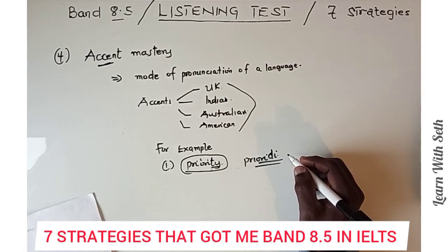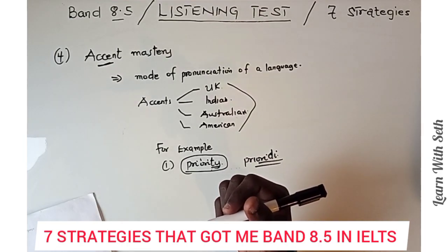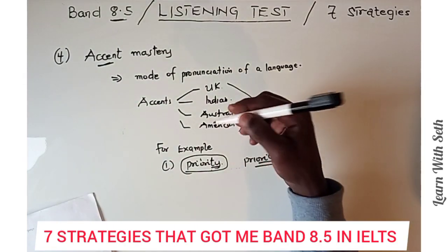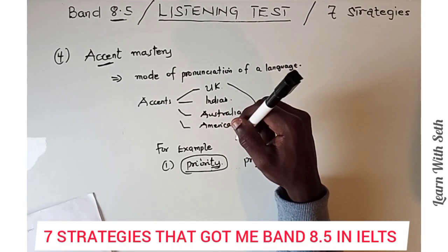In the listening test, because I mastered accents, I could identify who was speaking — whether from the UK, India, Australia, or America. To master your accent, the strategy I used that helped me get 8.5 is to watch movies. Watch movies pertaining to each accent — Indian movies, Australian movies, American movies, UK movies — with subtitles, and listen attentively to how they pronounce certain words.